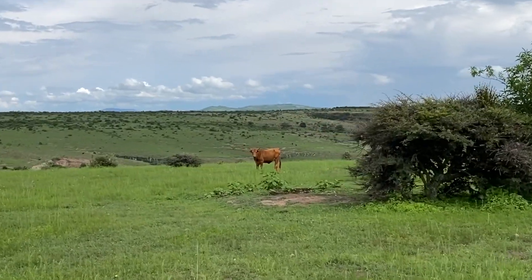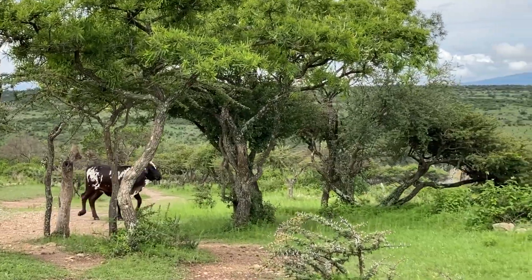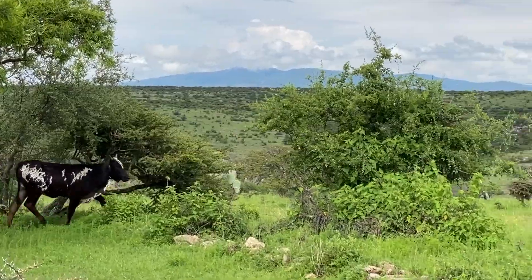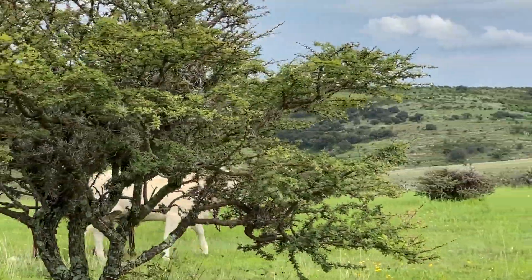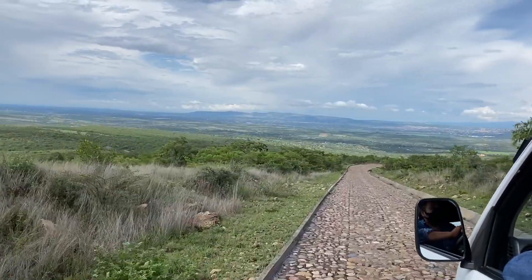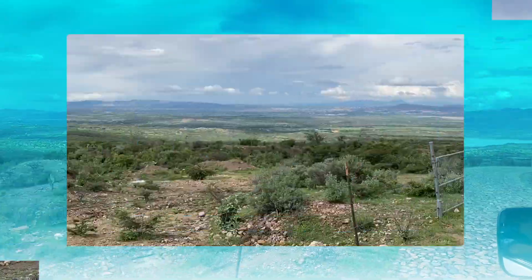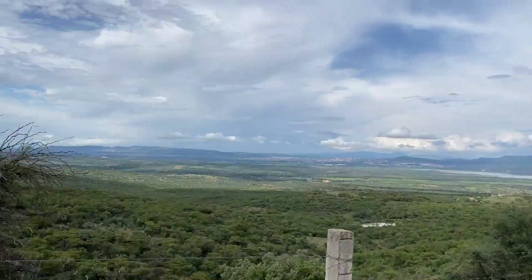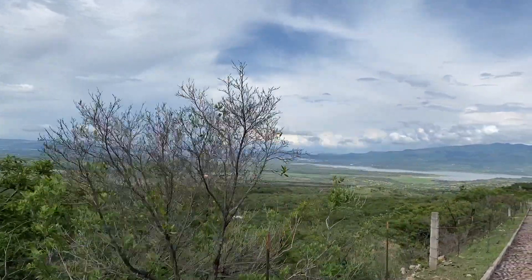Your tour has ended, but not your sightseeing. As you walk back to the pickup point, be sure to enjoy the free-roaming cattle and horses, as well as the breathtaking views. As you return to the staging area, don't forget to tip your tour guide.